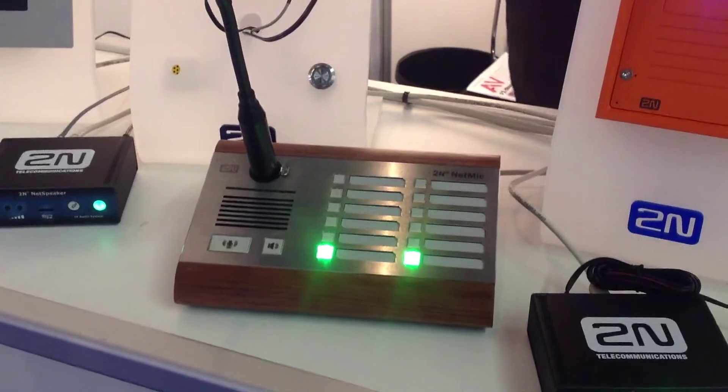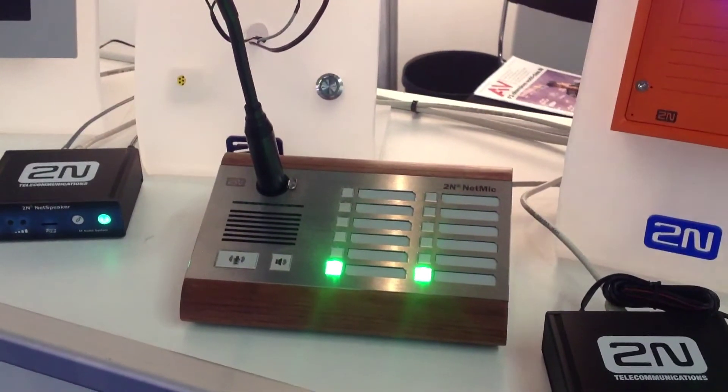Next to it you can see our new hardware console Netmic for the live announcement or playing recorded messages to the zones.